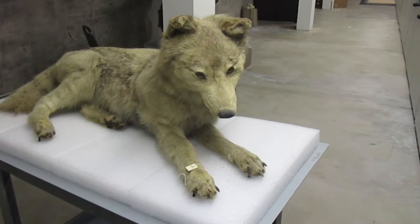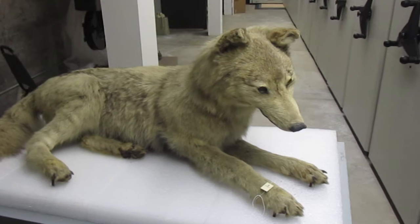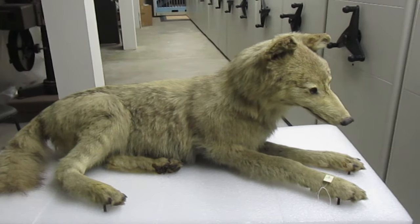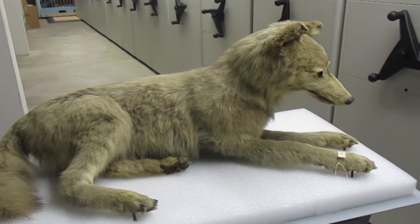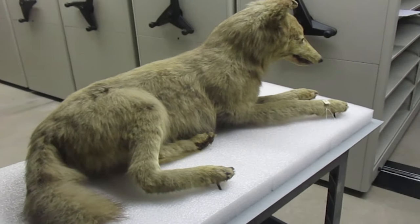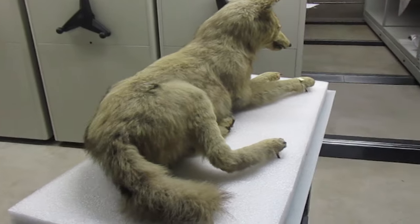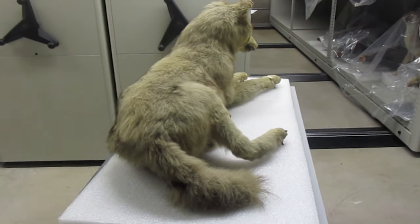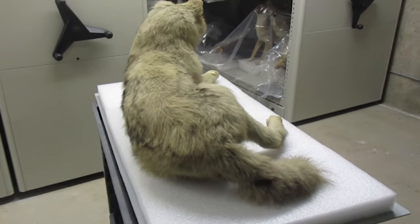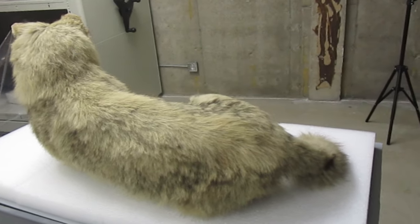This is a Great Plains wolf, also known as a buffalo wolf or a loafer. It's an extinct subspecies of the gray wolf. Its range extended across the Great Plains from southern Manitoba and Saskatchewan, south all the way into northern Texas. As you can see, it's a large wolf, light in color, but also had color variations of white and black. It was first recorded in 1823, but officially declared extinct in 1926.